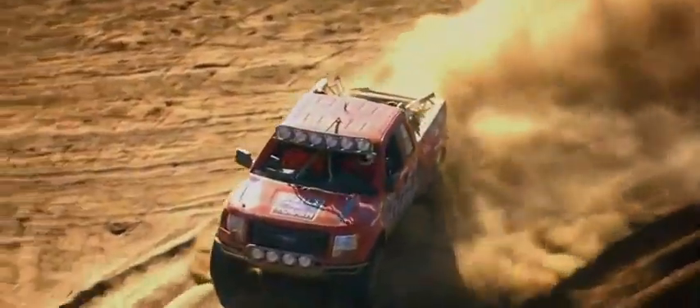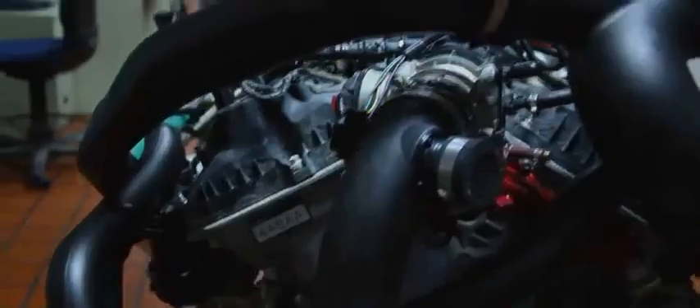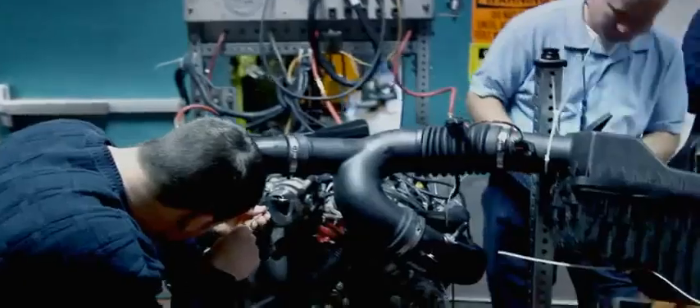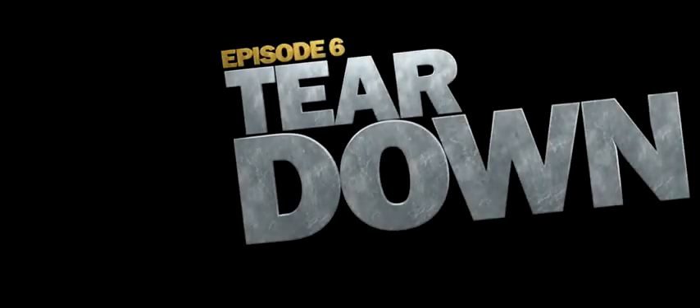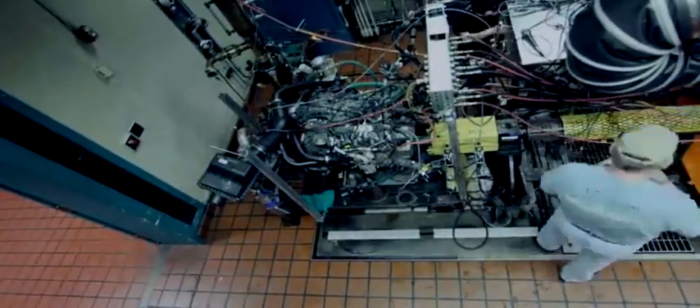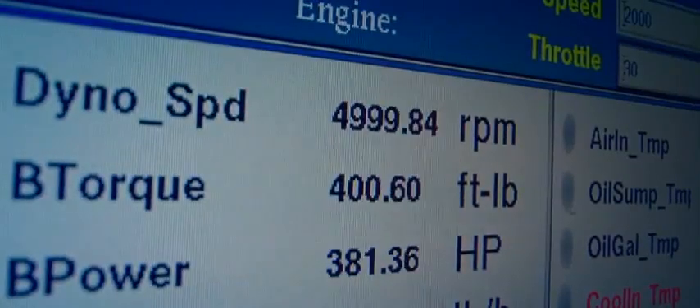We're bringing EcoBoost engine 44-8AA home to get an inside look at how it's held up. After 165,000 miles of severe abuse, engineers at Ford will examine this engine part by part. First, they put it back on the dynamometer and find the engine — even after all it's been through — is still generating the same horsepower and torque as when they started: 420 foot-pounds of torque at 2,500 RPM and peak power of 365 horsepower at 5,000 RPM, working as good as a brand new engine.